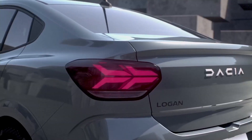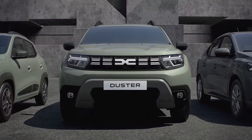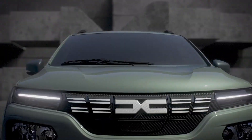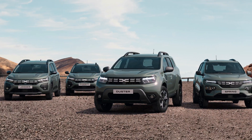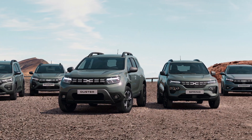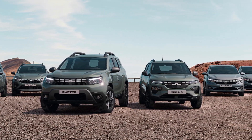The entire lineup will get the new Dacia Link emblem, a new logo type on the steering wheel and on the rear of the car, new colors and new wheels. The new Dacia emblem is also featured on the center of each hubcap.